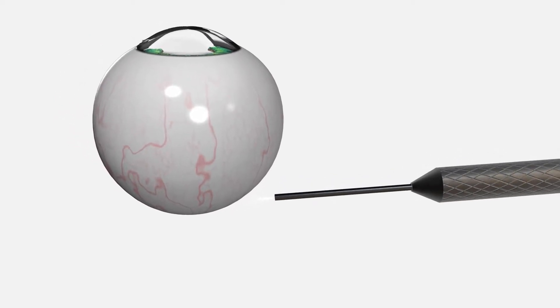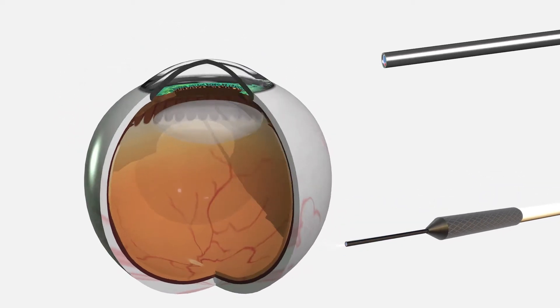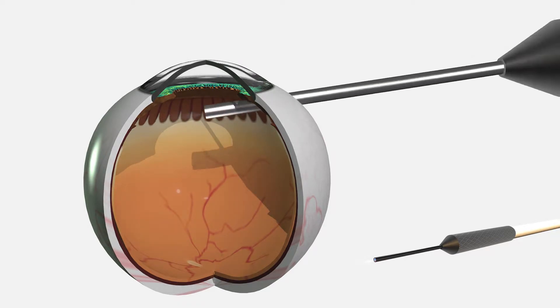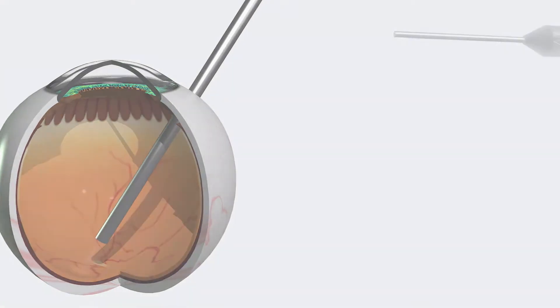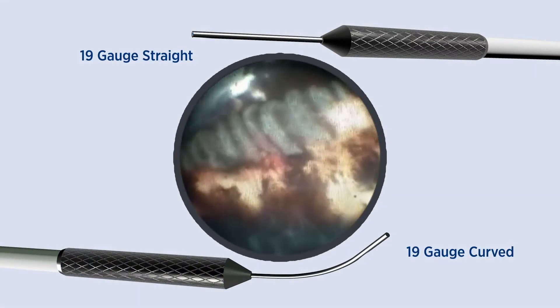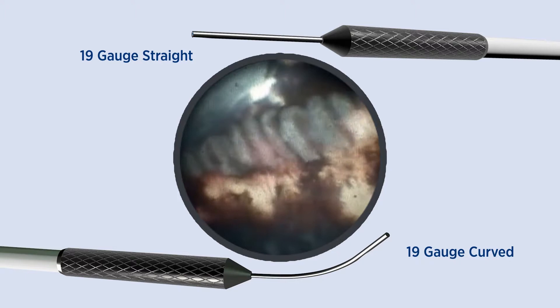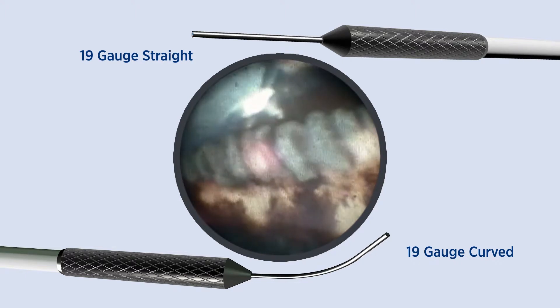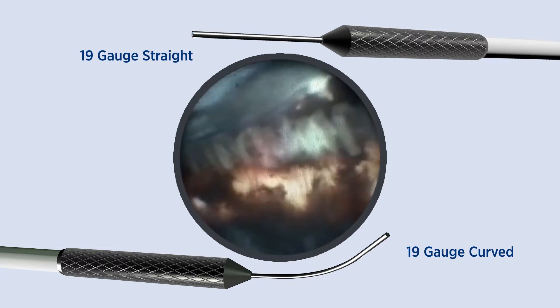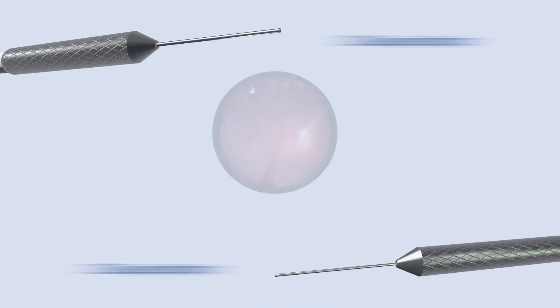This minimally invasive device makes accessing, visualizing, and treating both the anterior and posterior segments quite easy to perform. The 19-gauge probe is the primary instrument for a glaucoma treatment known as endoscopic cyclophotocoagulation. It comes in both straight and curved configurations, offering a 140-degree field of view.